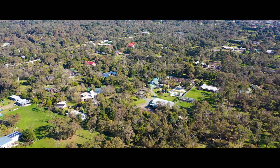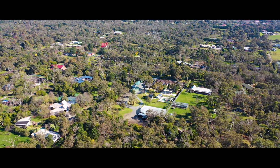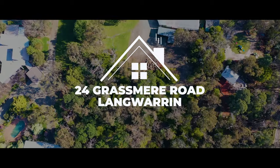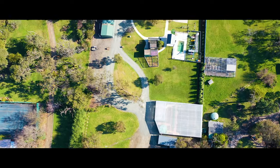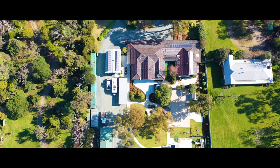Welcome to the Lifestyle Capital of Victoria, Lang Warren. Lang Warren offers the unique ability of living on acreage in a metropolitan zone, with the best access and gateway to beaches, wineries, and shops — better than any other suburb — and is the most family-friendly suburb on the Mornington Peninsula.